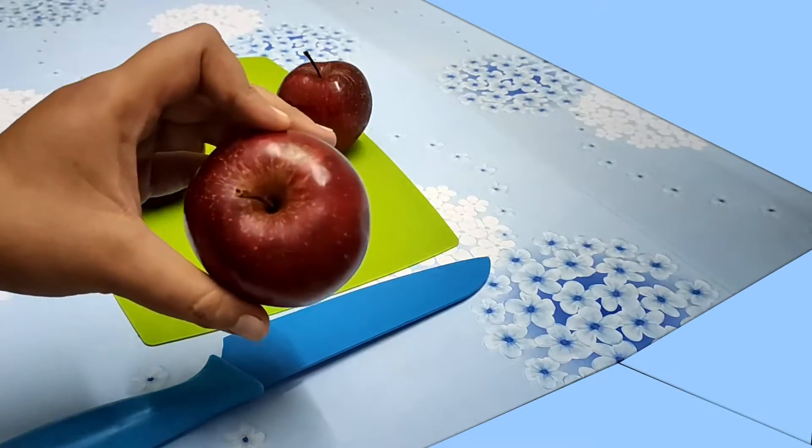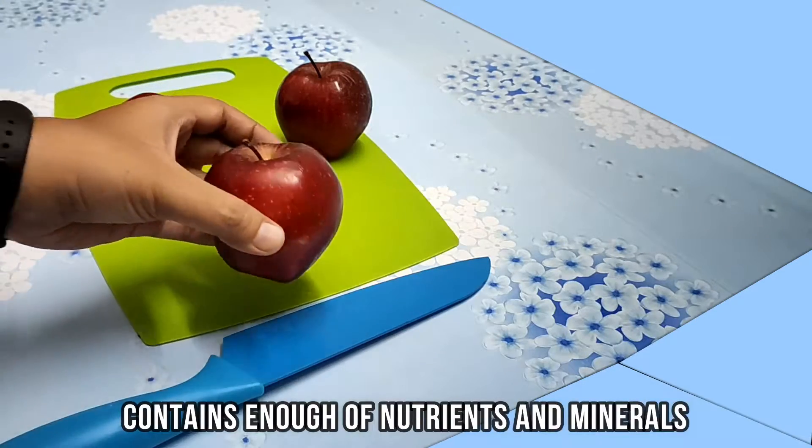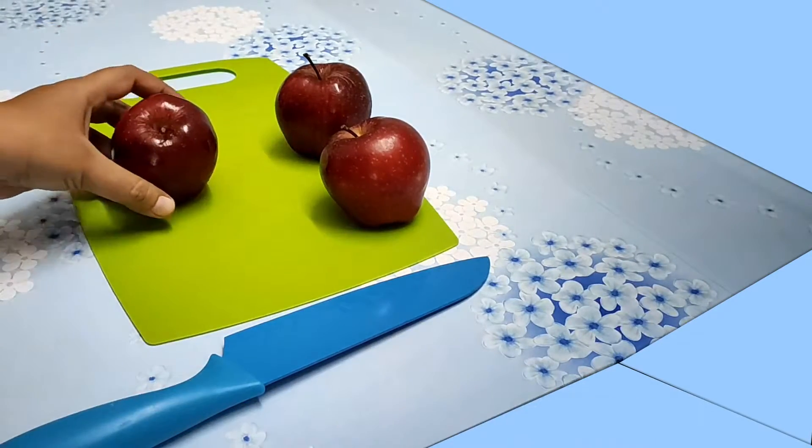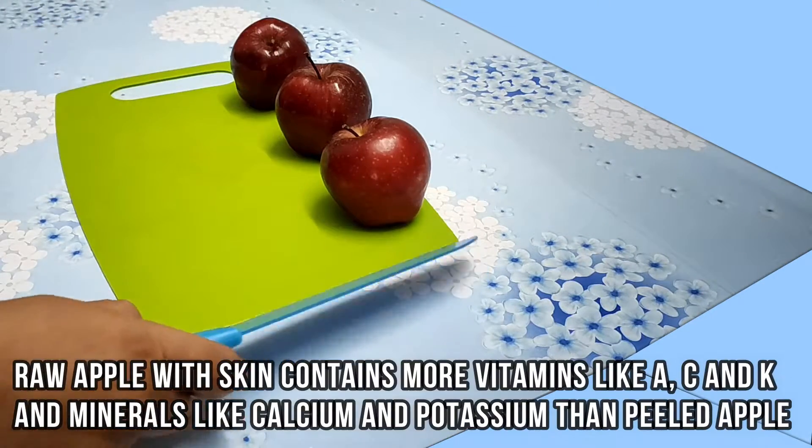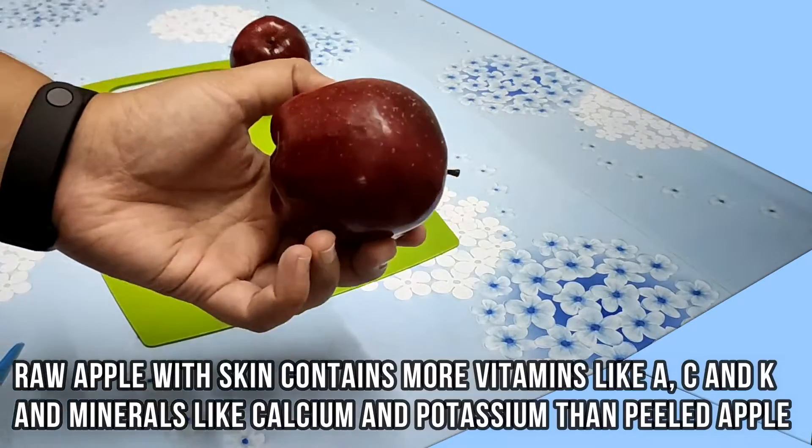Apple is an amazing superfood that contains enough nutrients and minerals. Raw apple with skin contains more vitamins like A, C, and K, and minerals like calcium and potassium than a peeled apple.